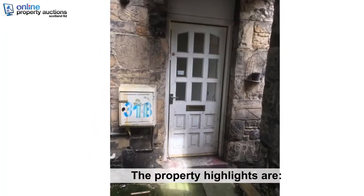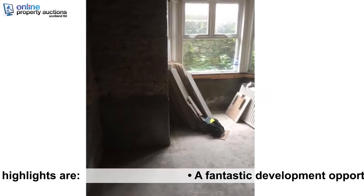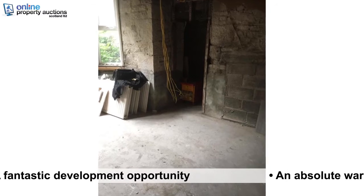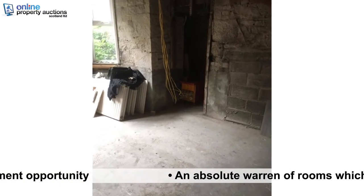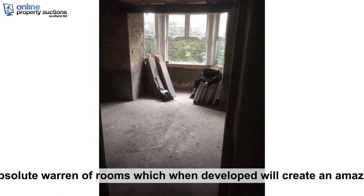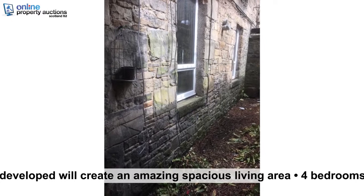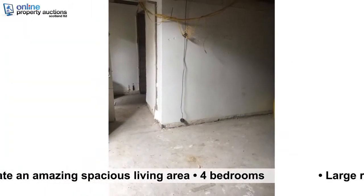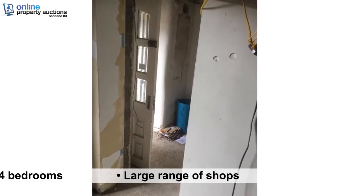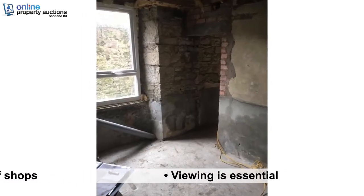The property highlights are: a fantastic development opportunity. An absolute warren of rooms which, when developed, will create an amazing spacious living area. Four bedrooms. Large range of shops. Viewing is essential.